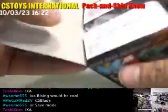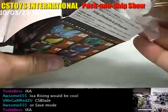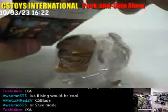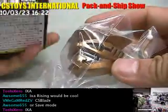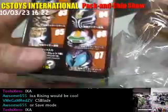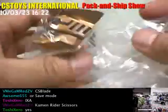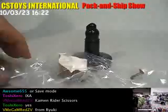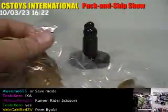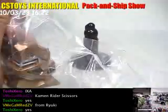Some of the special ones also come inside too. I think this is a Scissors, right? So I got a Kamen Rider Scissors, 0-3. The Scissors is one that appeared in Kamen Rider Ryuki, I think.